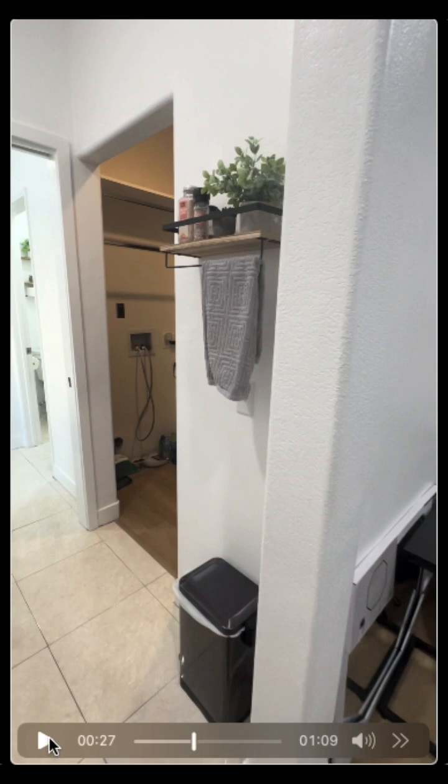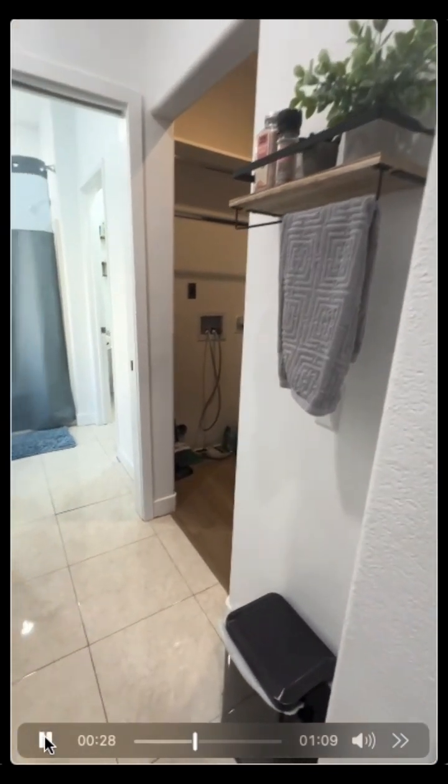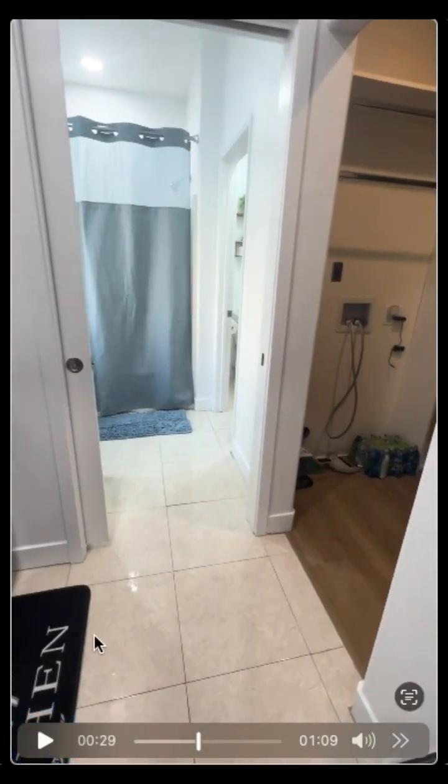This is a bathroom where there used to be a double vanity, and over here is a walk-in closet. We also created a wall with a pocket door to divide the kitchen area from the bathroom area, even though this used to be one long linear bathroom.